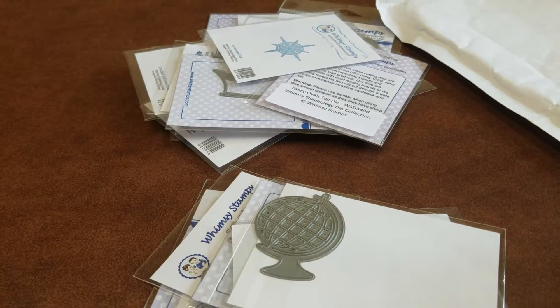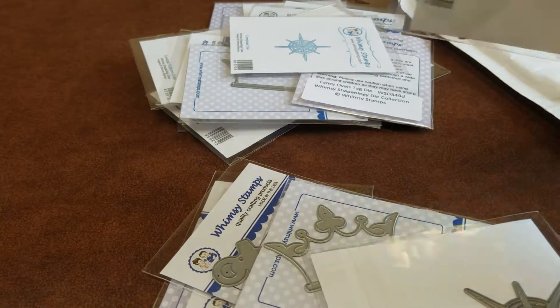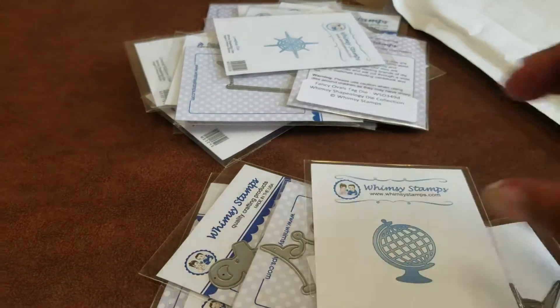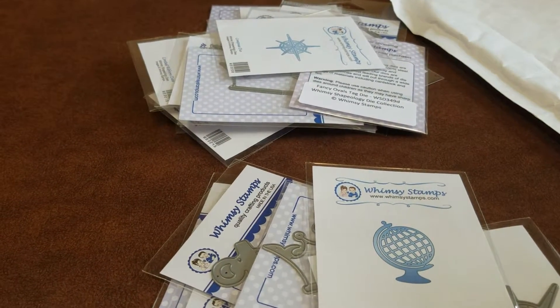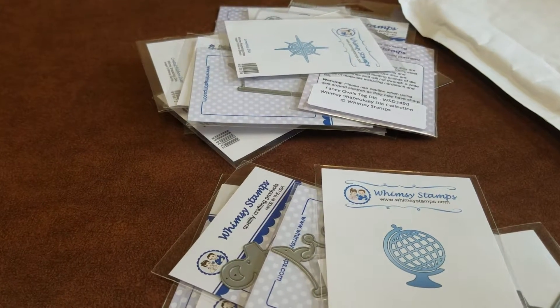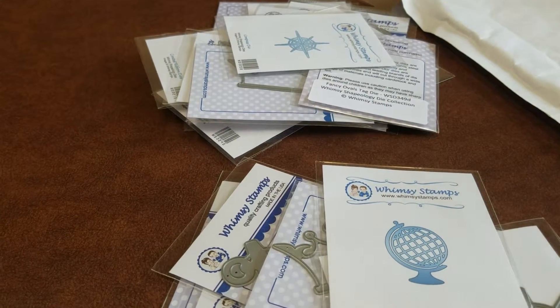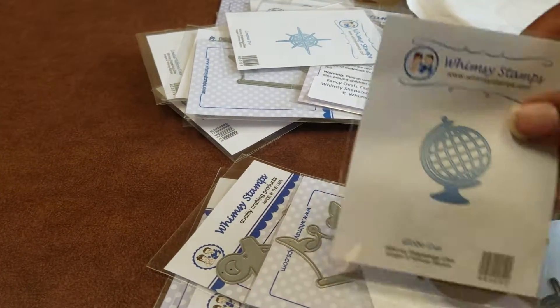Anyway, I hope you're having a great weekend. Check them out — here's the website, on one of these stamp pages. Fast shipping — I ordered this on the 16th and I got it today. I ordered it on a Tuesday and got it Saturday. They have great, great, great shipping.